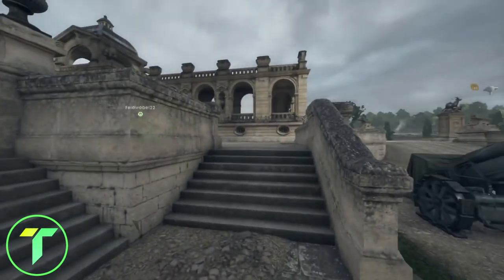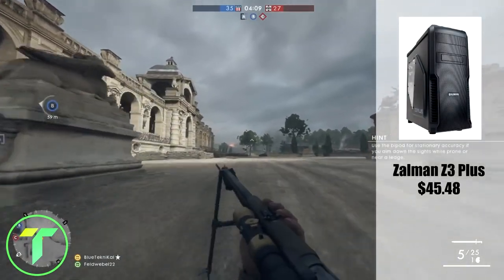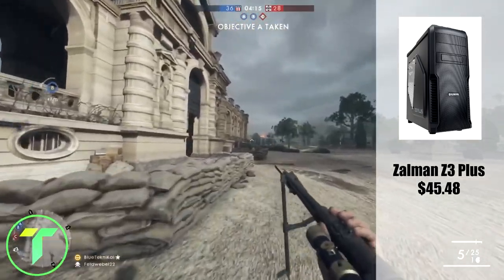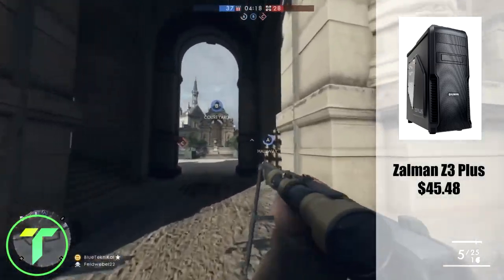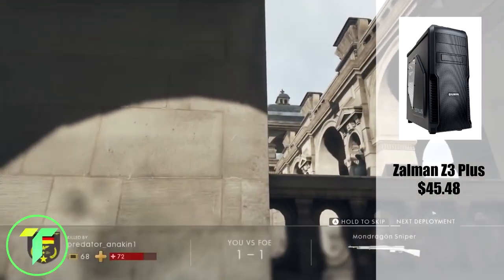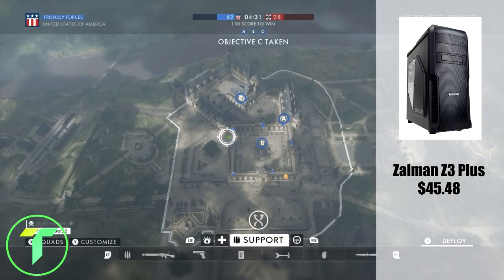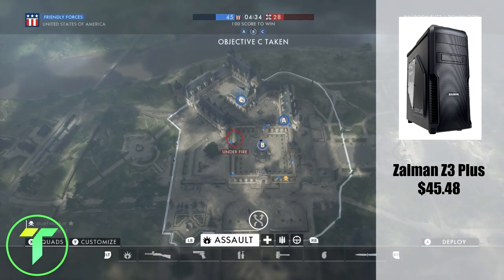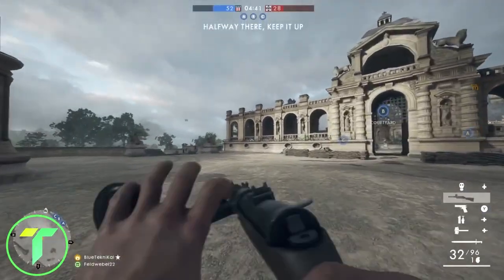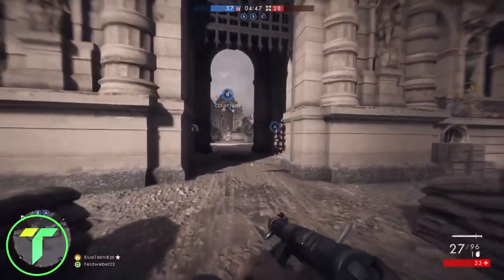Moving on to the case. For the case, I went with the Zalman ATX Mid-Tower case, the Z3 Plus model. This is a pretty sleek black case. It's got a nice side panel, plenty of airflow, and it comes in at $45.48. Overall a great deal. This is a little less flashy — definitely not as flashy as, say, the Spec-01, but it'll get the job done and it looks nice. If you want something flashy, go ahead and get the Spec-01. But this is a case if you want to keep it under the radar, because I'm not a huge fan of the gaming theme with all the LEDs and lights.